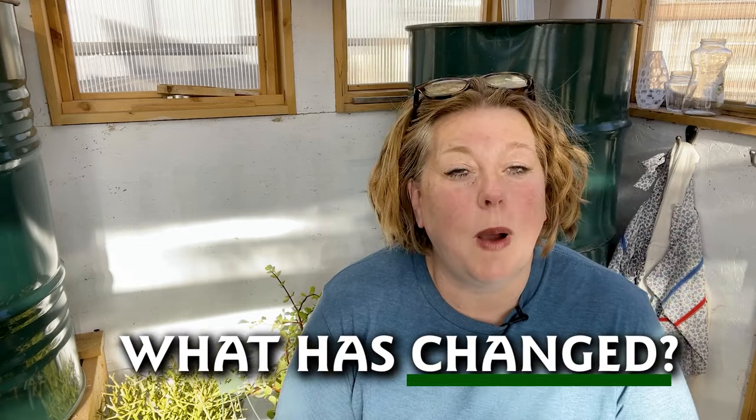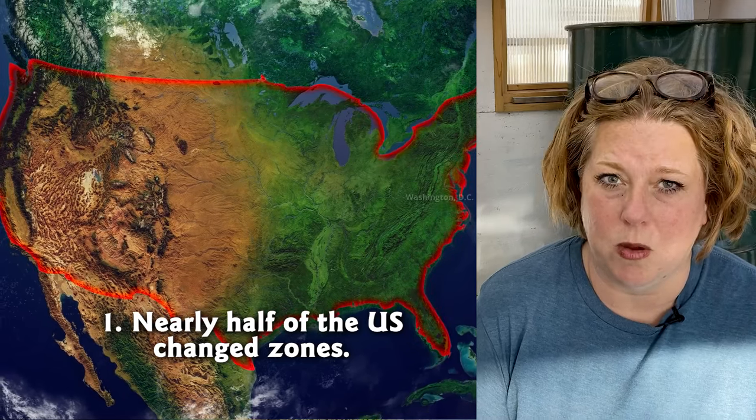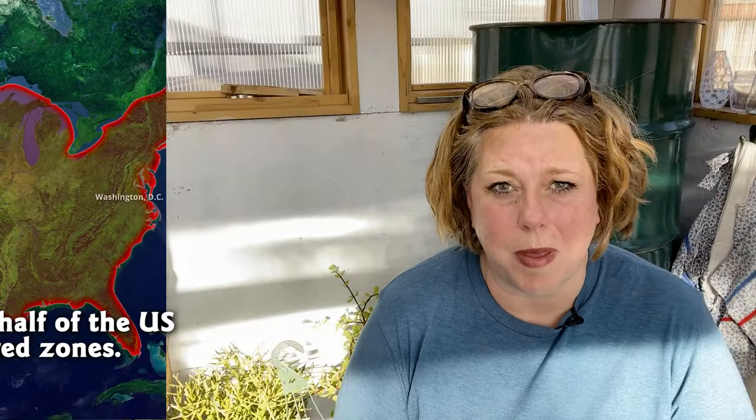So what has changed? The biggest change is that almost half of the United States moved up one zone — meaning it is warming and moved up from one zone to the next. The other half of the United States is also warming but either did not warm enough or was already at the low range of one zone and is not quite into the next zone.